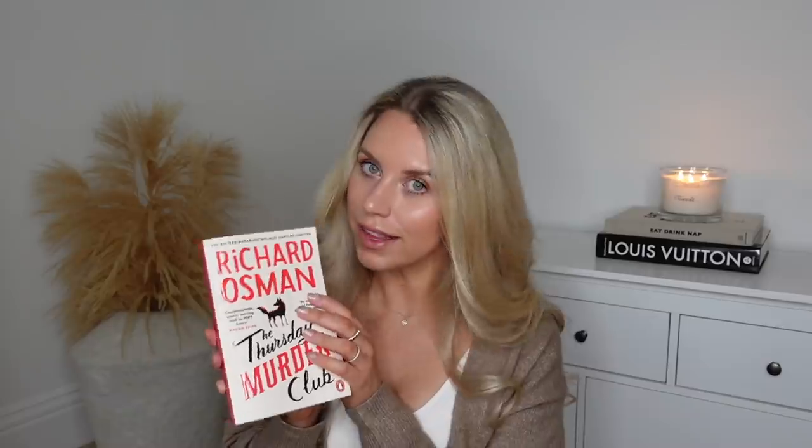Next up is something I've actually had for a while and still yet to read. This is the Richard Osman Thursday Murder Club. I've heard good things about it and he's brought out a second book as well, so I need to get onto reading this one. Let me know if you've read it and what you thought. That was about £5.